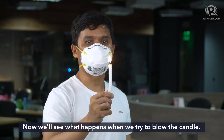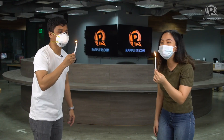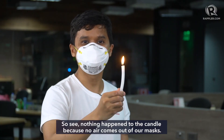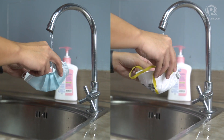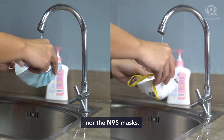Let's see what happens when we try to wipe out the candle. Nothing happens with the candle because there's no air from our mask coming to it. We can also see that water doesn't go through the surgical nor the N95 masks. So both the N95 and surgical masks work pretty well in the candle test and the water test.